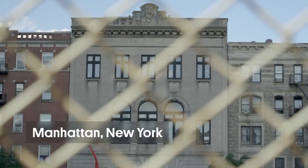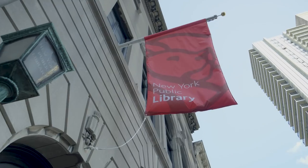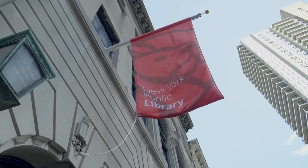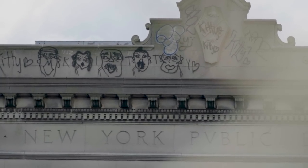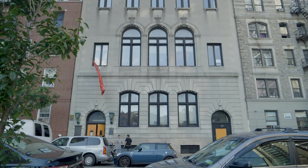Back at the beginning of the 20th century, Andrew Carnegie gave the city $5.2 million to build libraries all over the city. They all look a little bit like this one, with these big sweeping windows that are supposed to keep the buildings light and cool.